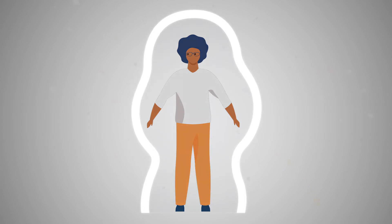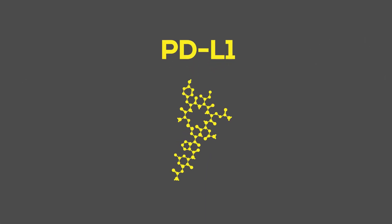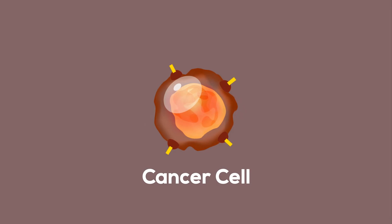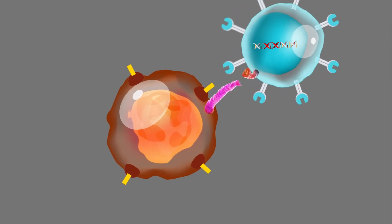PD-L1 is a protein that plays a role in the body's immune system. PD-L1 can bind to another protein called PD-1. Cancer cells can also make the PD-L1 protein and bind to PD-1. This stops the immune system from killing cancer cells.